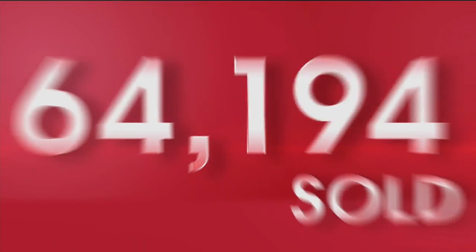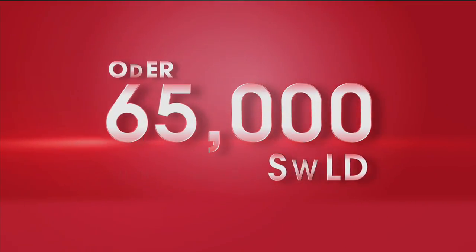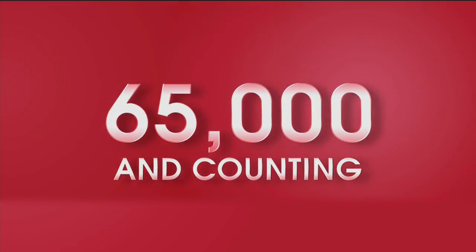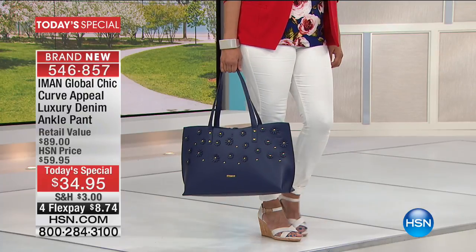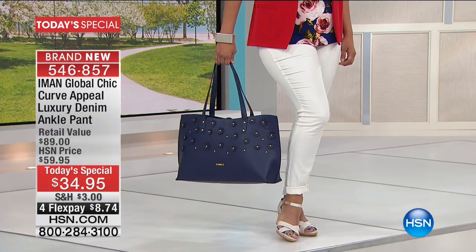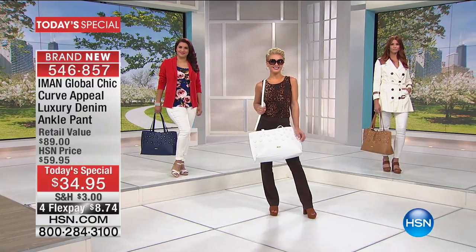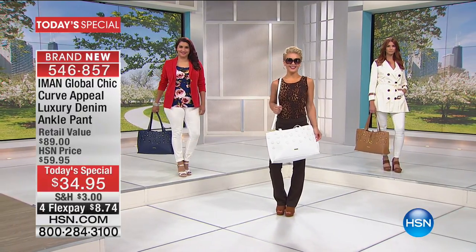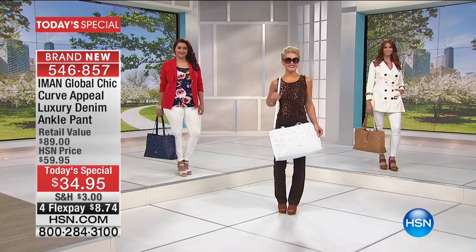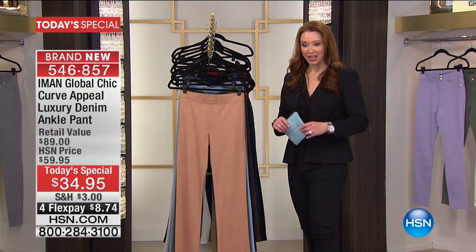We are getting ready to move along. Over 65,000 of our Today's Specials and counting. Most of you, like Colleen in New York, are getting more than one. The black is almost gone. The classic denim is almost gone too. Boy, if you want either of those colors, I would absolutely call back and shop now.